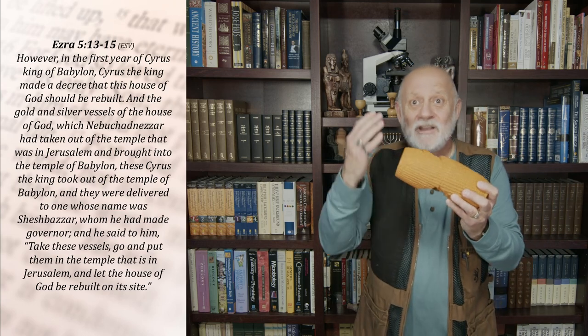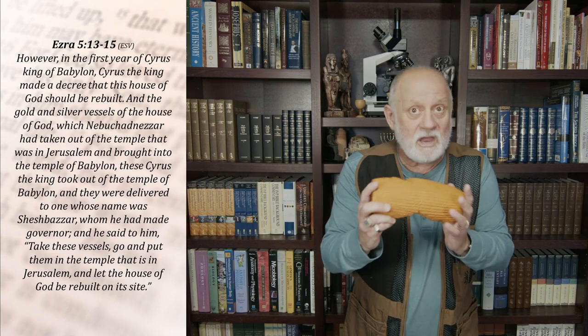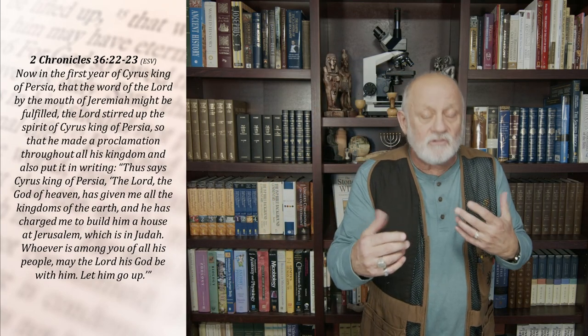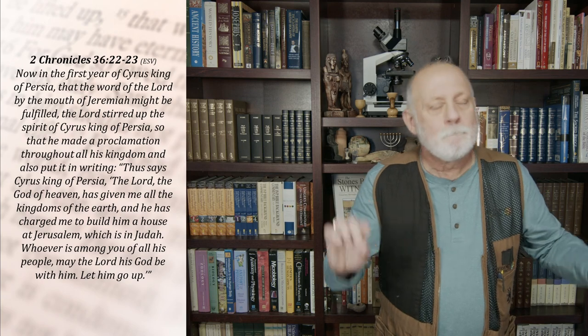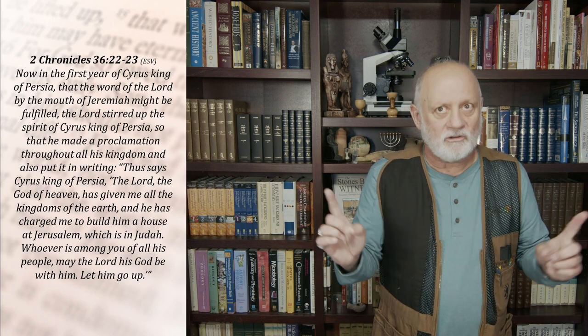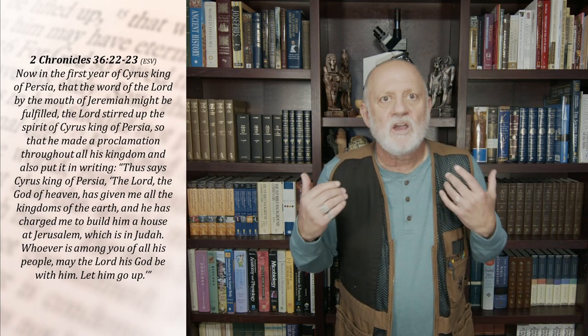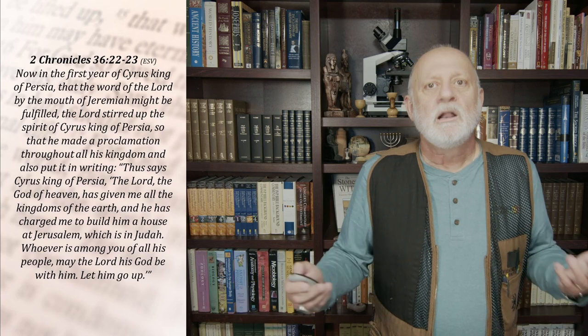The Bible also records, as this cylinder does, that Cyrus felt compelled by the gods to rebuild temples — one of which was the temple of God in Jerusalem. We read about that in 2 Chronicles chapter 36, verses 22–23: 'Now in the first year of Cyrus king of Persia, that the word of the Lord by the mouth of Jeremiah might be fulfilled, the Lord stirred up the spirit of Cyrus king of Persia, so that he made a proclamation throughout all his kingdom and also put it in writing: Thus says Cyrus king of Persia — the Lord, the God of heaven, has given me all the kingdoms of the earth, and he has charged me to build him a house in Jerusalem, which is in Judah. Whoever is among you of all his people, may the Lord his God be with him. Let him go up.'